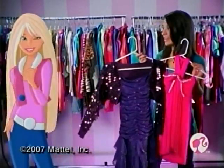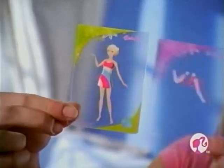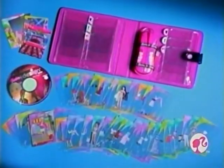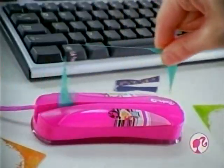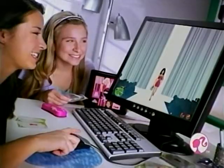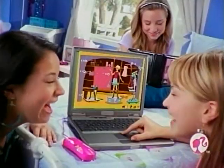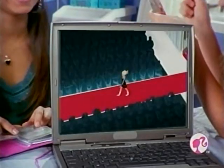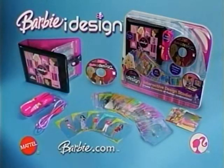Hey Barbie, who designs your cool clothes? I design! You're the designer you want to be — B-A-R-B-I-E. Design it. Just layer the cards to design thousands of looks. Swipe it. Upload fashions to your computer and design outfits for your fashion show. See it on the runway. Change the tops, the pants, everything to design thousands more looks on your computer. Plus, play tons of cool games. Barbie I Design — ultimate stylus CD-ROM game and cards. Works with your PC.